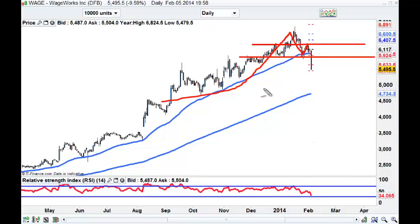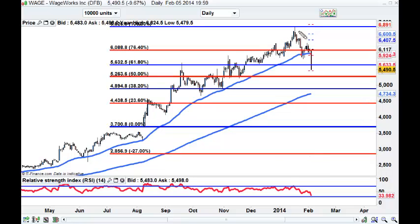WAGE - nice push up back into resistance and dropped. Just put the Fibs on this. You can see we fail at this Fib zone here after this reversal bar. I think we could come down to at least 490. Hold out for a good pullback - if you don't get it then leave it, otherwise you're risking too much capital. That's WAGE.